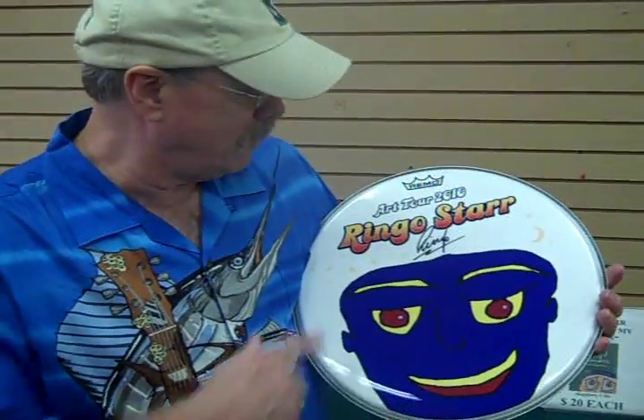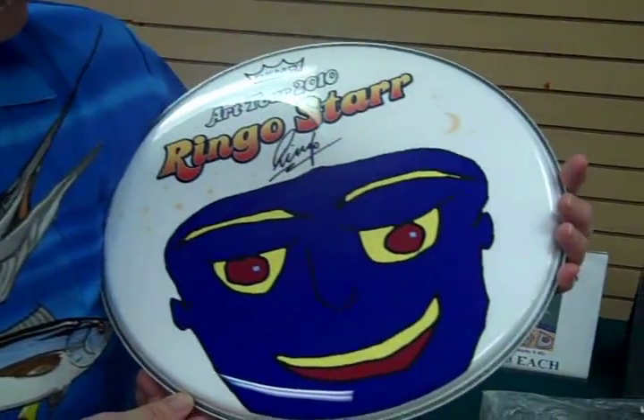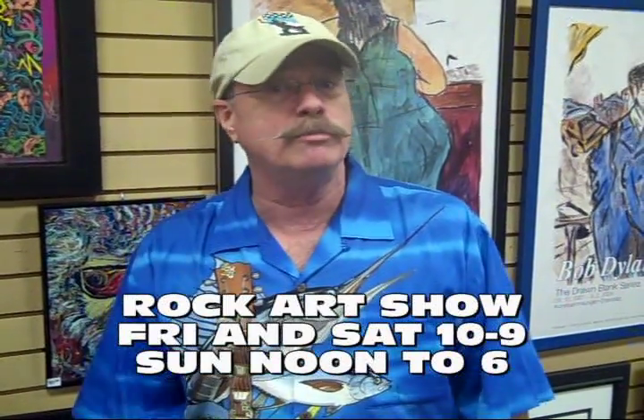Now you're checking out the artwork of Ringo Starr — yeah, that Ringo Starr. Scott was out on tour with him and got him to sign a drum head. Isn't that neat? So come on down to Pembroke Mall and check it all out — the 5th Annual Rock Art Show. Special thanks to our friends at Albemarle Shelving Concepts for being our sponsor this year. Right across from Steinmart, Pembroke Mall. Till 9 tonight, till 9 tomorrow night, and then Sunday from noon to 6.